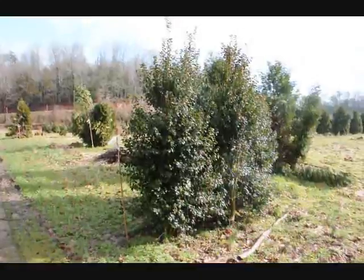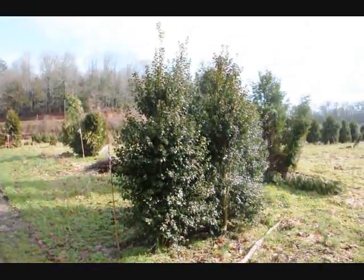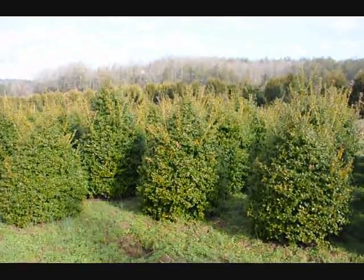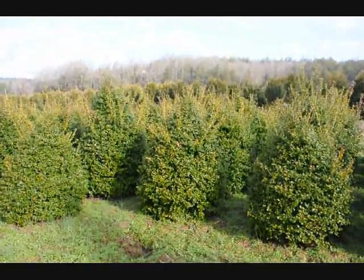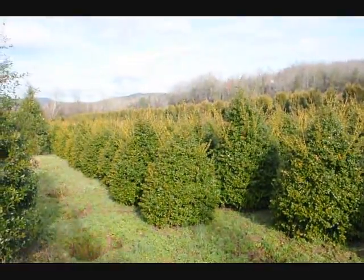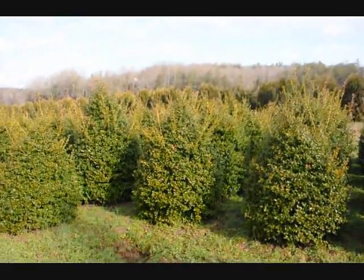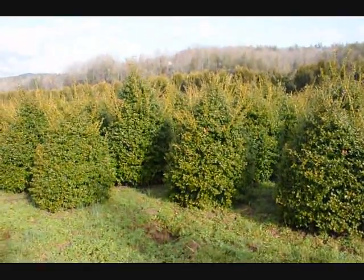These are Dr. Khazab Hollies. Give us a call at 215-651-8329. These are five-foot China Girl Hollies. You can see we've got a good selection here for you to pick from. Give us a call at 215-651-8329.